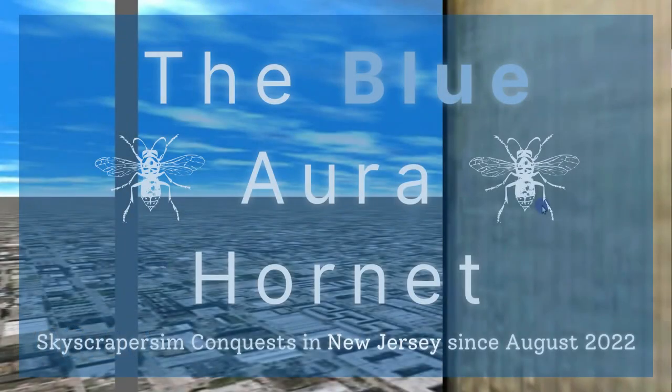Welcome to the special production of 467 Blue Aura Hornet Way. In this production, we'll be taking a ride in a high-speed, ultra-luxurious Otis Series 3 Gen 2 lift, which serves all seven floors in the building from levels 1 through 7.